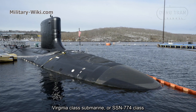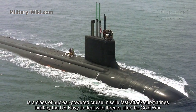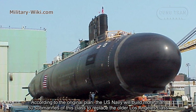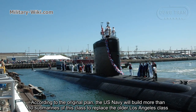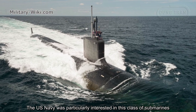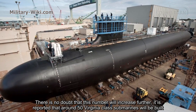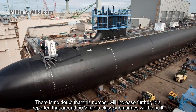The Virginia-class submarine, or SSN-774 class, is a class of nuclear-powered cruise-missile fast-attack submarines built by the U.S. Navy to deal with threats after the Cold War. According to the original plan, the U.S. Navy will build more than 30 submarines of this class to replace the older Los Angeles-class. Due to its strong tactical features, they developed the Virginia-class to the 5th generation Block 5. It is reported that around 50 Virginia-class submarines will be built.